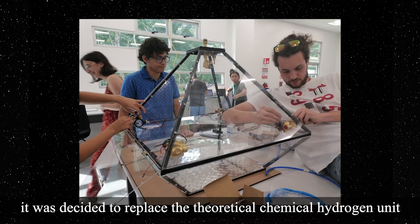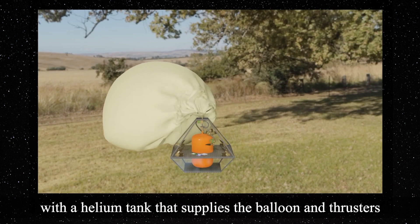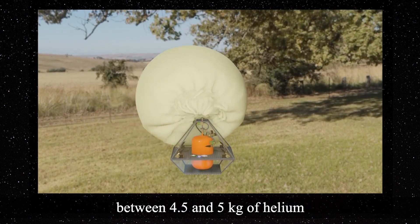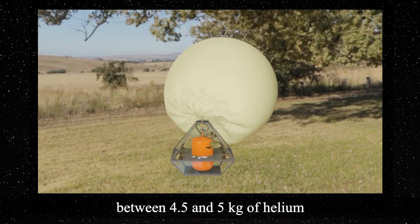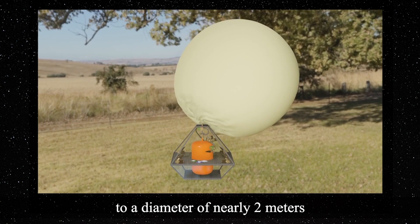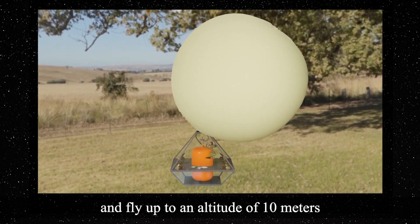Due to safety concerns, it was decided to replace the theoretical chemical hydrogen unit with a helium tank that supplies the balloon and thrusters. It's expected that the rover will require between 4.5 and 5 kilograms of helium from an external tank to inflate the balloon to a diameter of nearly 2 meters and fly up to an altitude of 10 meters.